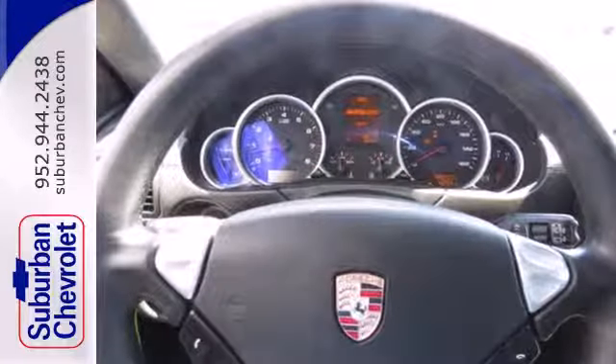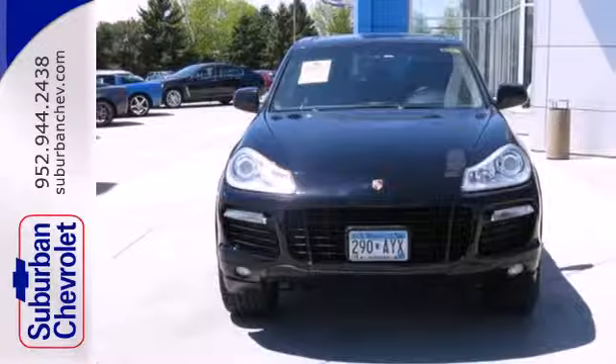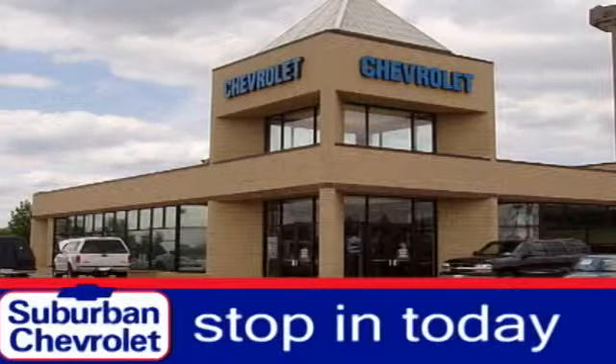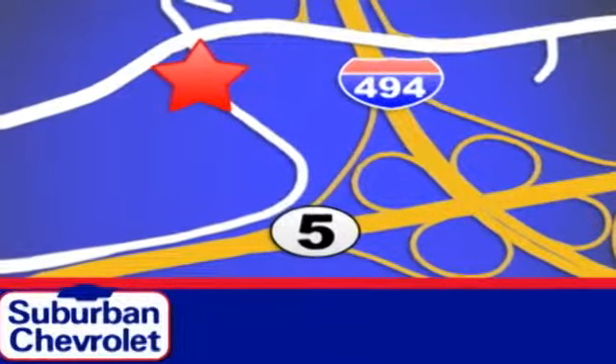This universally acclaimed vehicle offers both the athleticism of a machine meant to be driven hard and the versatility of an SUV. Stop in today for a no-obligation test drive and shop over 16 acres of inventory. We are conveniently located in Eden Prairie at Highway 494 and Highway 5.